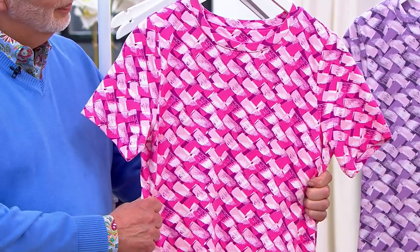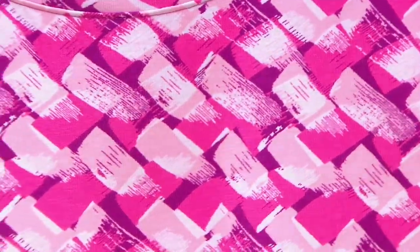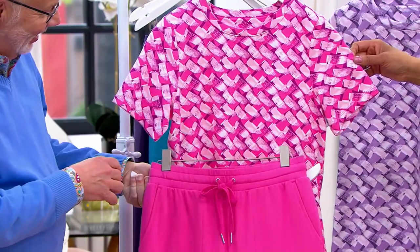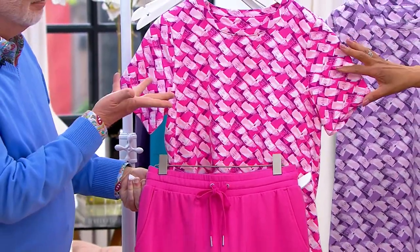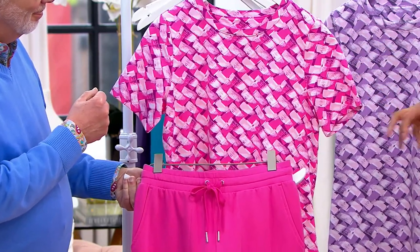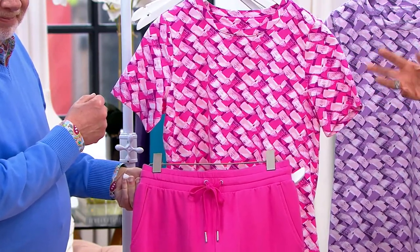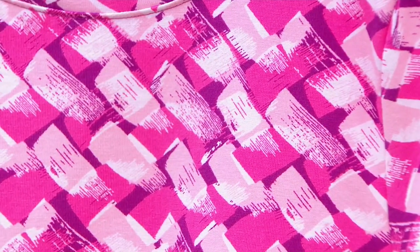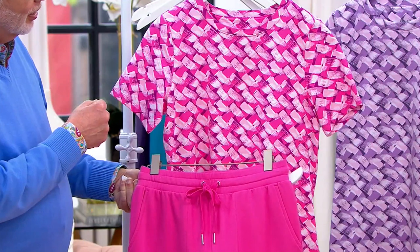The first color choice is blossom. Looking at this print, it's sort of basket weave meets painterly — I think it makes it very modern and geometric. You know, we all see different things in it, kind of like a Rorschach test.